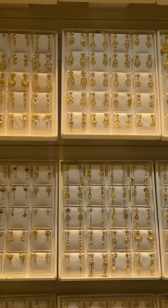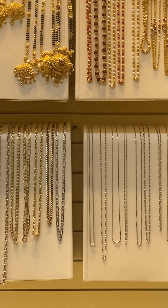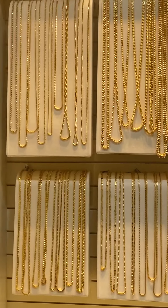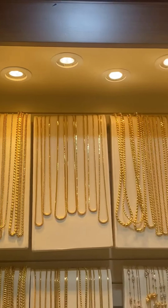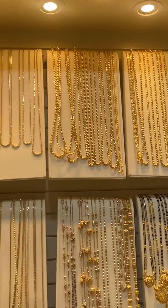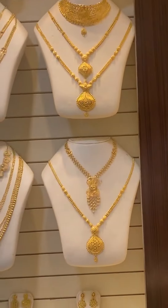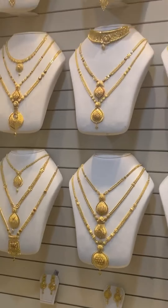Here are the earrings they have — this is Saudi gold. And here are the necklaces: these are the Italy design necklaces, 22 carat. They also have the Saudi gold design for necklaces, and you will find different types of chains here. Whatever type of chain you wish for, you can find it at Malabar Gold and Diamond.